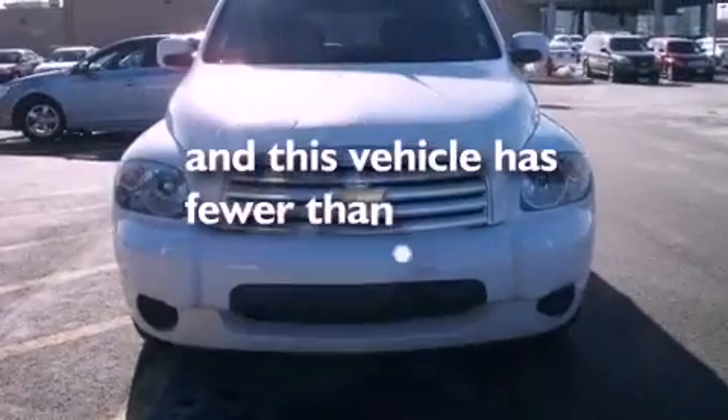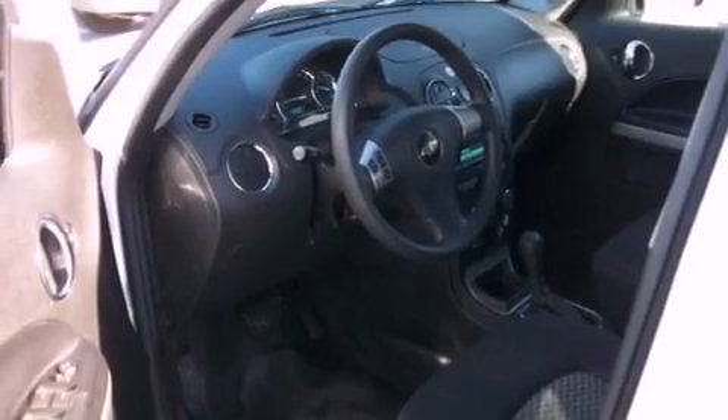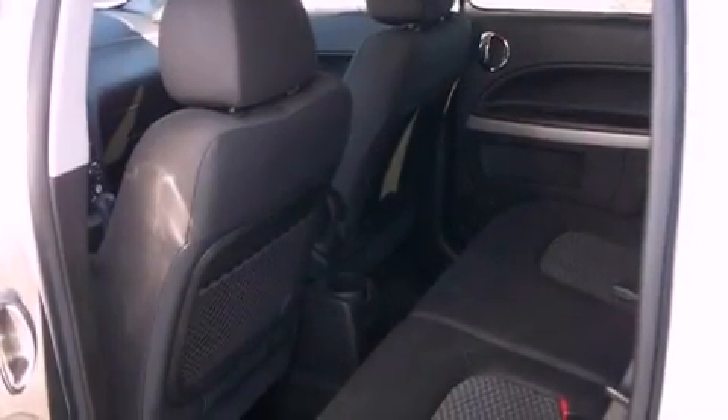This vehicle has fewer than 34,000 miles on the odometer. With an EPA estimated rating of 32 miles per gallon on the highway, this automobile does not compromise its fuel efficiency for size, comfort, or fun.